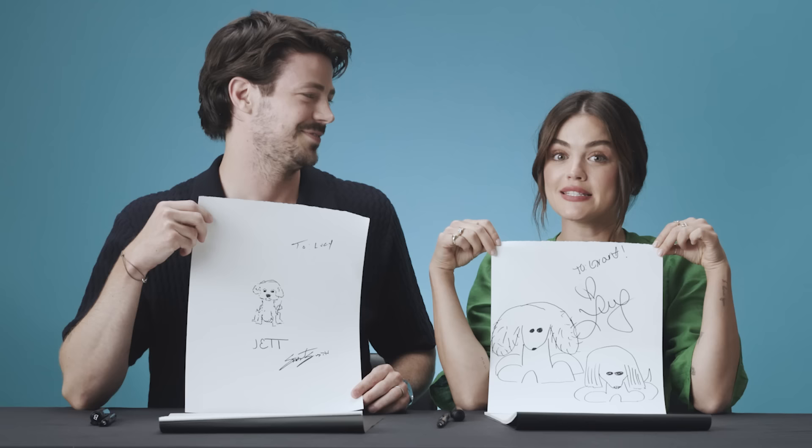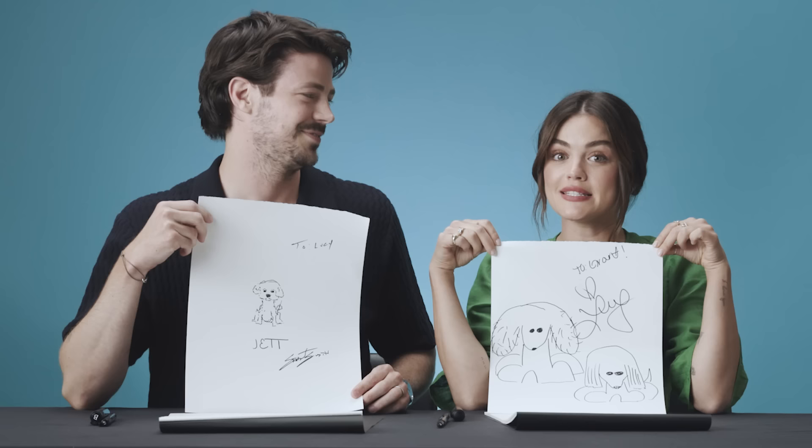Our drawings might be really good, but I think our rom-com is better. So check it out.